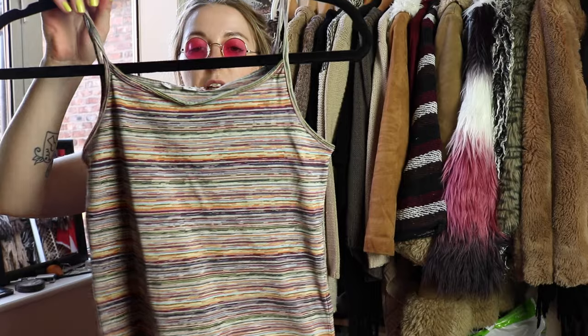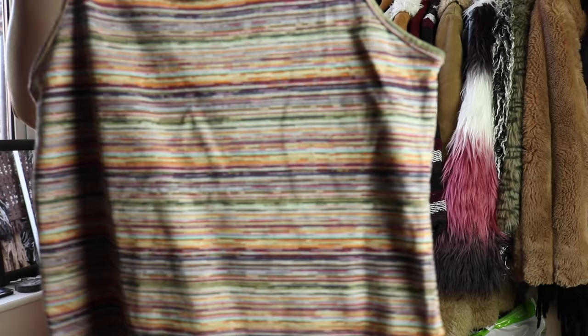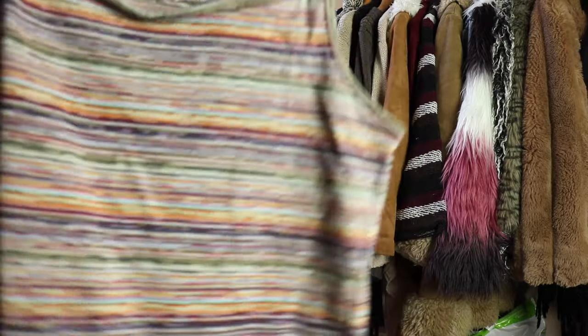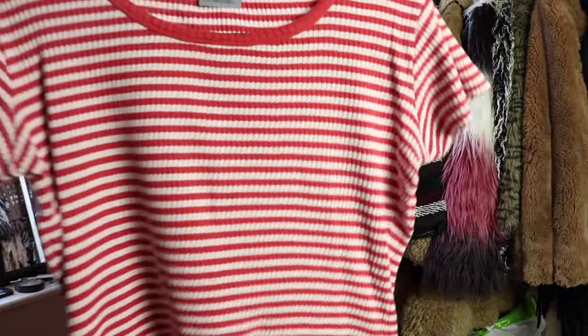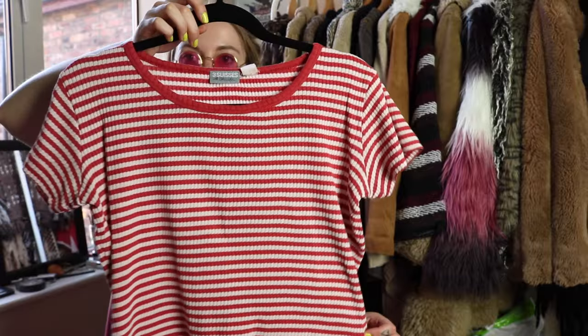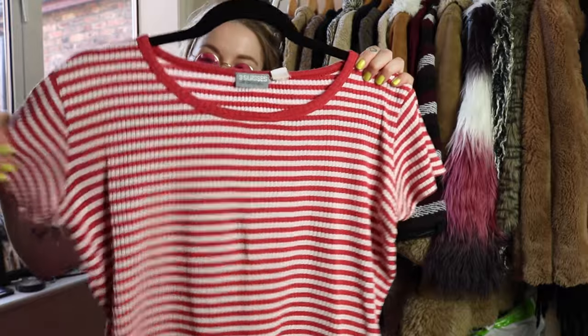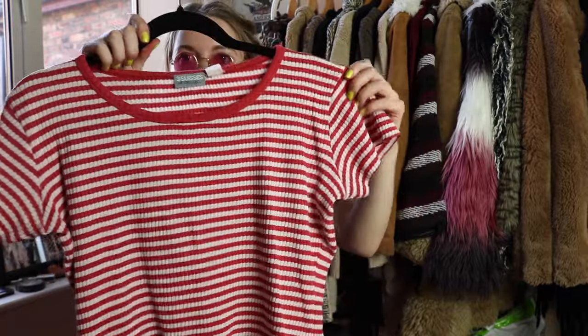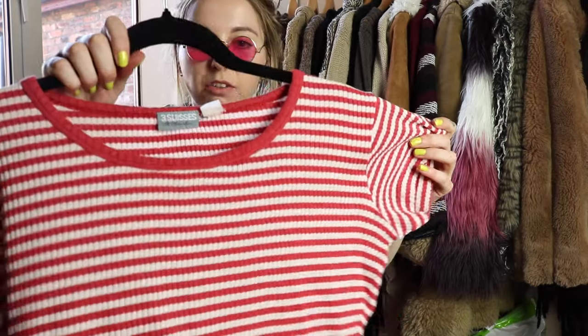Now just on to a few tops. This one — I think it was like Yorah or something — just a little stripey vest top, nothing special but cute. Next up is this stripey ringette. I'm just obsessed with ringettes at the minute, so this stripey one is definitely very French and it looks really cool just with jeans. You can dress it up or down.